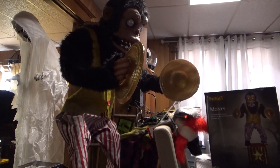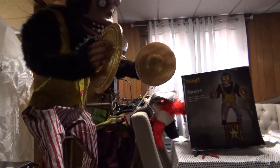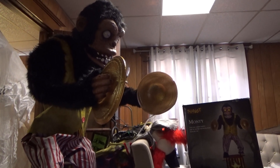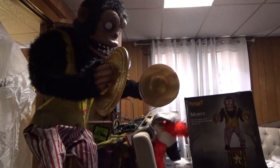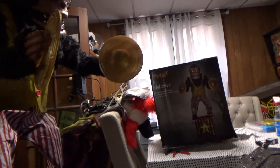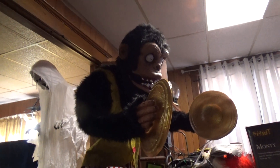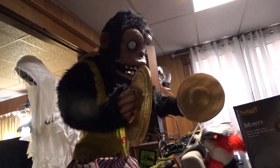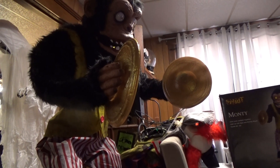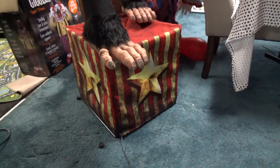This one is Spirit Halloween's Monty the Gorilla, or Circus Gorilla. He was sold in 2022 in stores and 2023 online only at Spirit for $279. Basically, he's a gorilla that makes monkey noises, slowly bangs his cymbals, and stands on the box that he comes with.